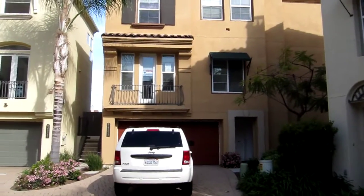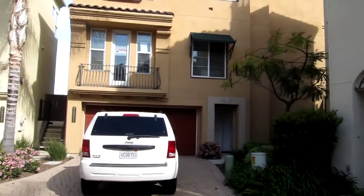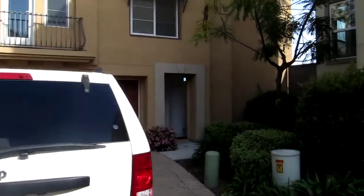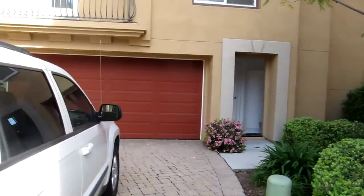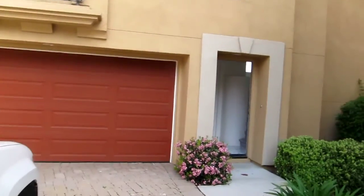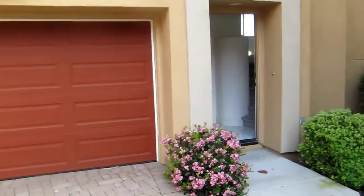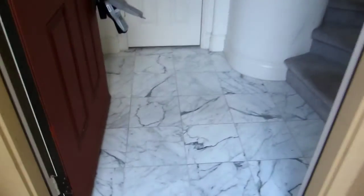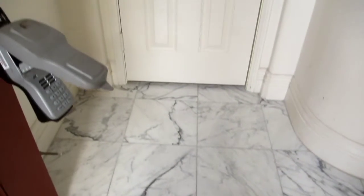Okay, here we are at 2821 Villas Way. I'm going to go very slowly. Here's the flooring — looks kind of marble-ish. Not too bad, but then you get to this very ugly gray carpet.